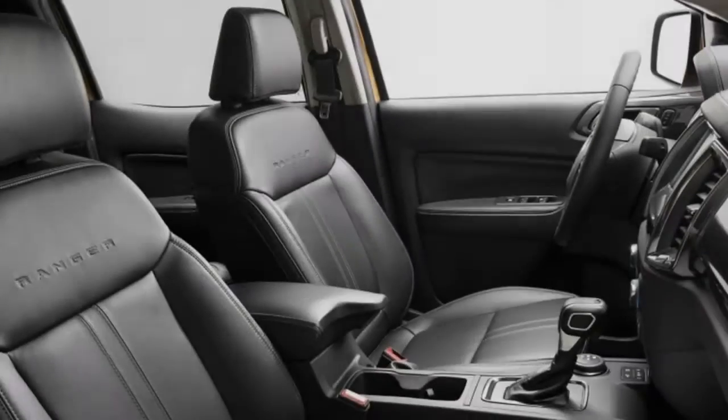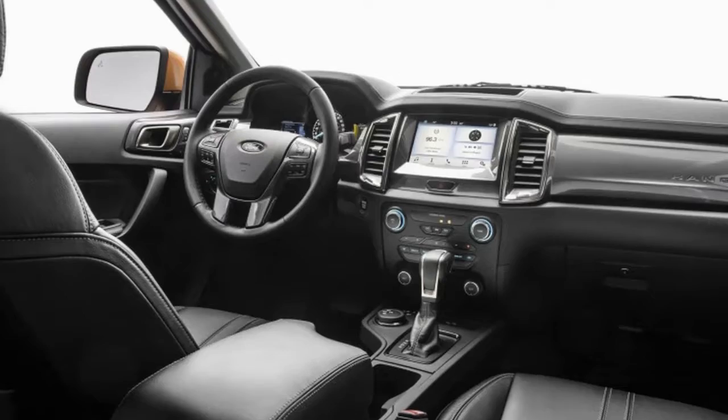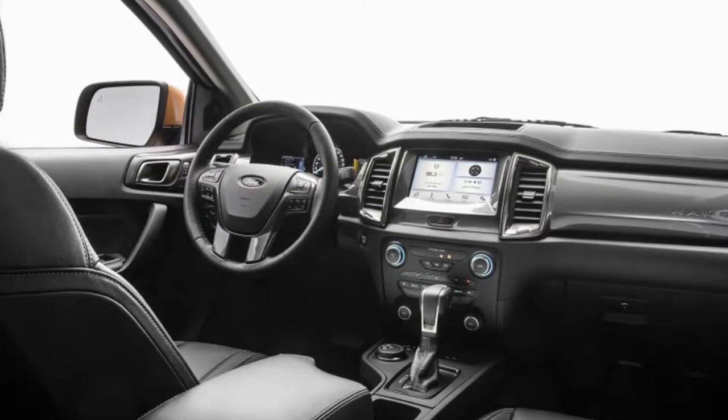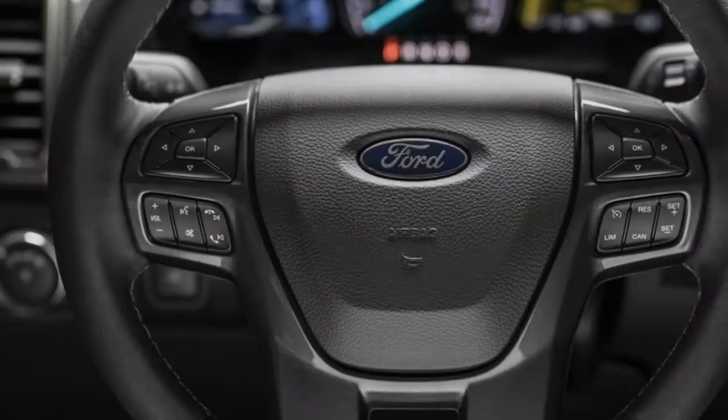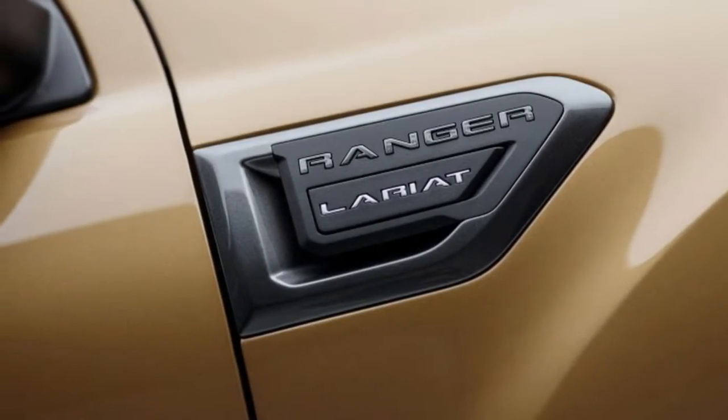The full-size F-150 offered fundamentally more space and utility for not much more money, and moreover more profit for the automakers and dealers. In any case, in the wake of seeing the sales of the new Chevy Colorado, the folks in Dearborn took the hint.